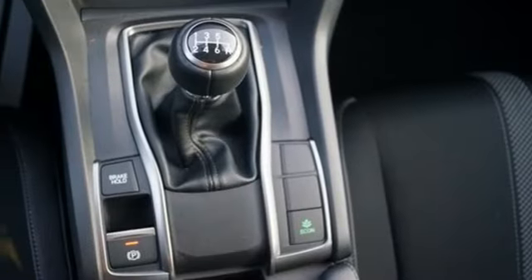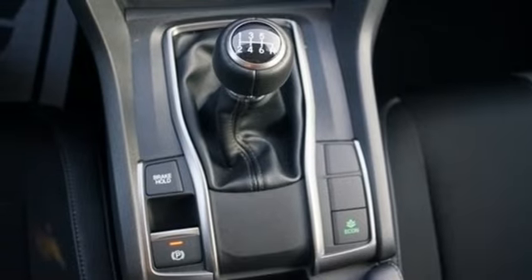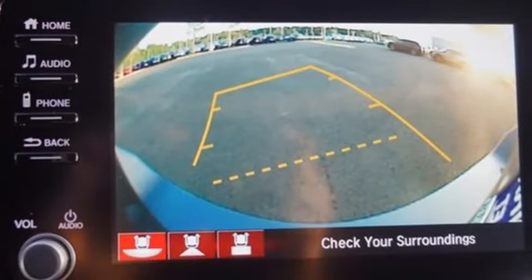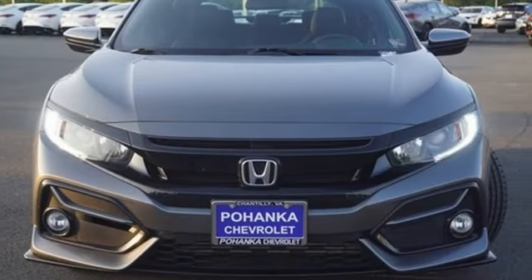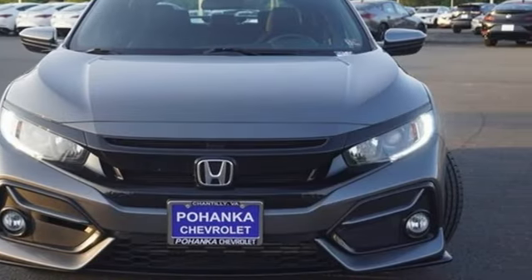Aluminum wheels, gas pressurized shocks, and intercooled turbo inline four-cylinder engine. Honda's created some of the most admired vehicles on the planet. The time is now. See it for yourself today.